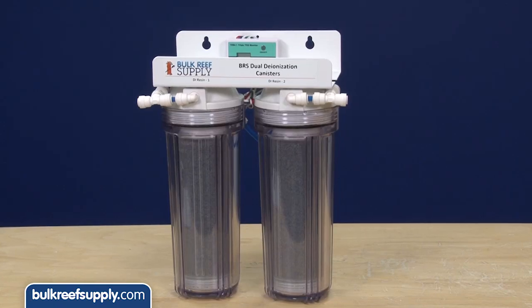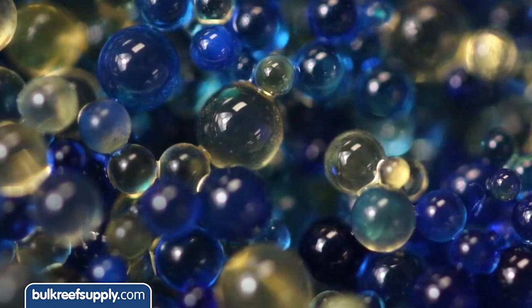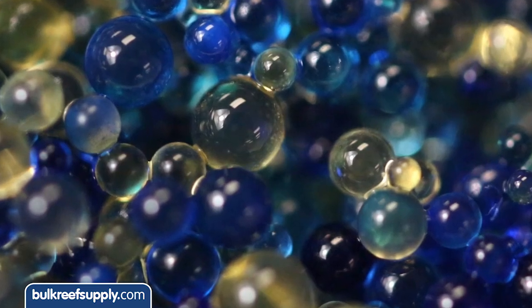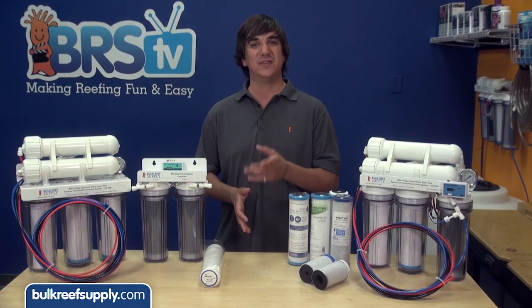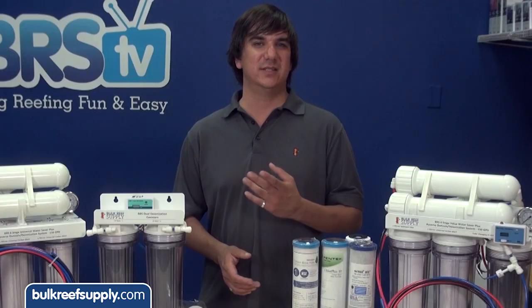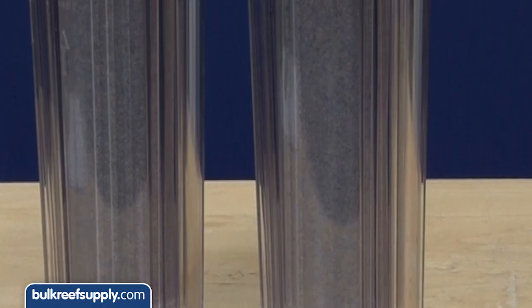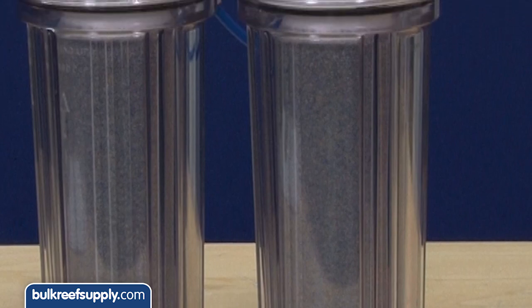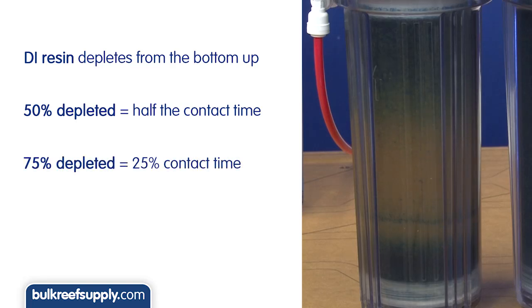The next biggest change we suggest is dual DI canisters. DI resin is used to remove many of the harder to remove contaminants which commonly pass through the RO membrane, like phosphate. Sadly, many of these contaminants like phosphate can also pass through the DI resin if the contact time isn't long enough. One thing the average reefer probably doesn't think about is that the DI resin cartridge depletes from the bottom up, which means a brand new one has around 10 inches of charged resin and a fairly long contact time. However, a 50 percent depleted resin canister only has half the contact time, and a 75 percent depleted canister only has 25 percent of the contact time.